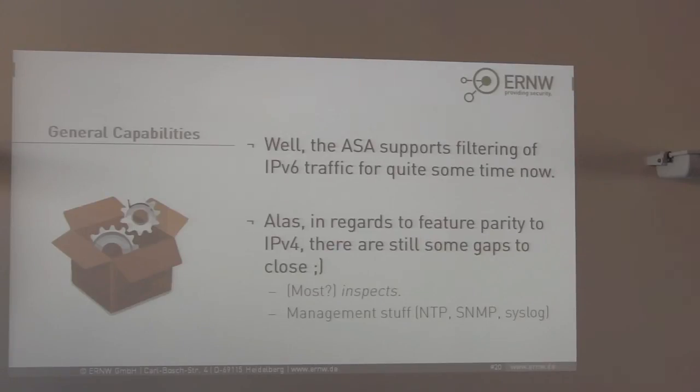From an IPv6 traffic filtering support perspective on the ASA, the ASA has supported it for quite some time. But as we found out, there is still a lack of feature parity compared to IPv4 — mainly for management: NTP, SNMP, and Syslog. Even in the 9.0 and 9.1 major releases, SNMP and Syslog are not supported over IPv6. So you still have to use IPv4 infrastructure to transport Syslog messages. For the inspection engines available on the ASA, there are still gaps compared to IPv4, but from release to release it is getting better and more protocols are available for inspection.